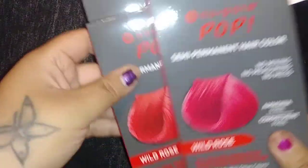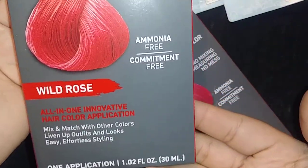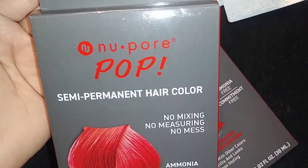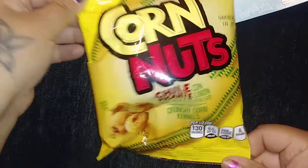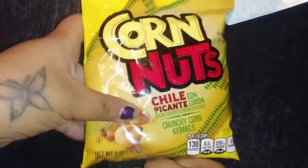And then we found these Wild Rose color you put in your hair, and I got the one in both in Wild Rose to give it a try. Then I picked up two of these cornets, but I already ate one.